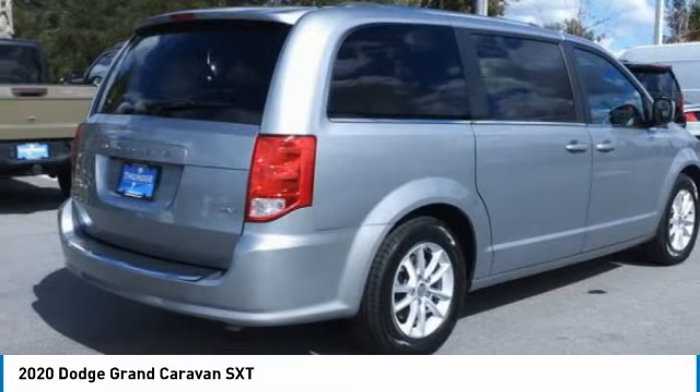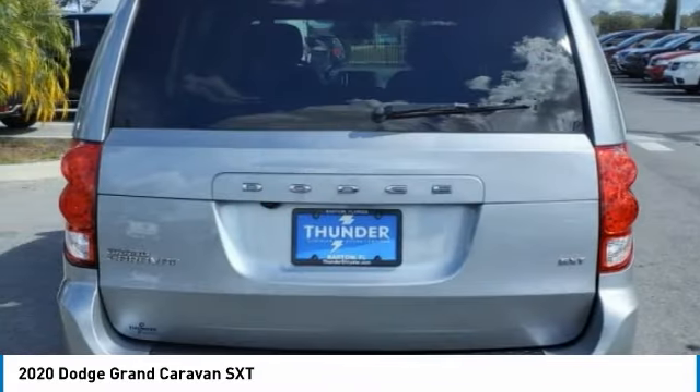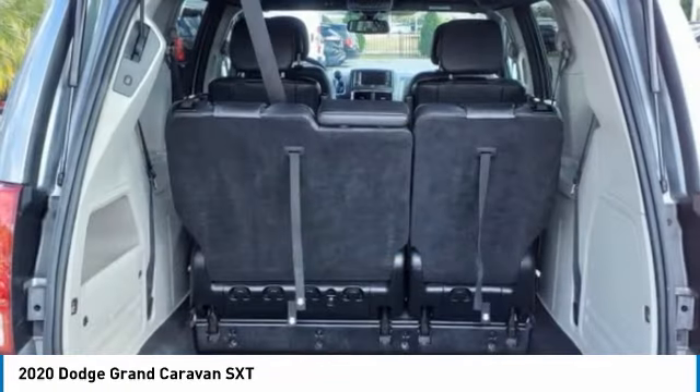and enough entertainment features to keep the kids entertained on road trips. This beauty will make even your house keys jealous. Drive it today!